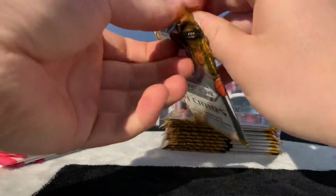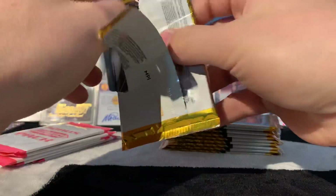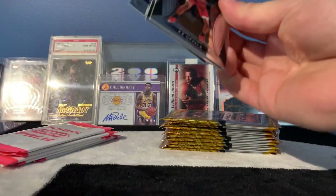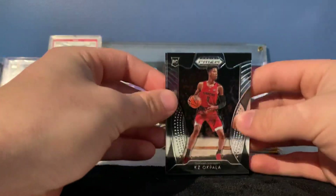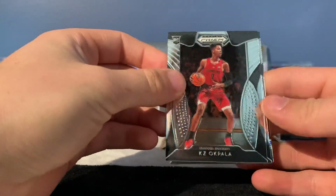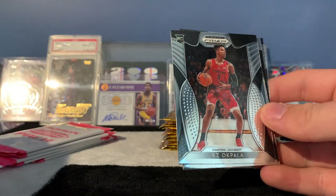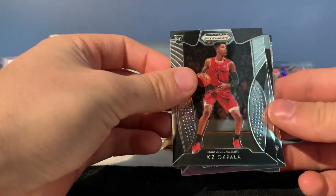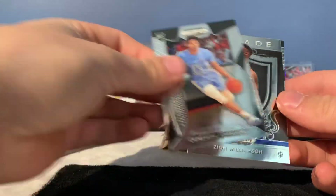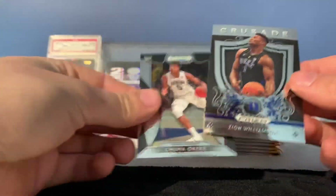This stuff is not too bad. I think Prism is one of the bigger Panini products of the year because it's like Panini's version of Chrome — you get all your refractors and stuff out of there. It usually has a pretty nice-looking base set. Give you a Cupola, Cameron Johnson — there you go, that's cool — Zion Williamson Crusade.